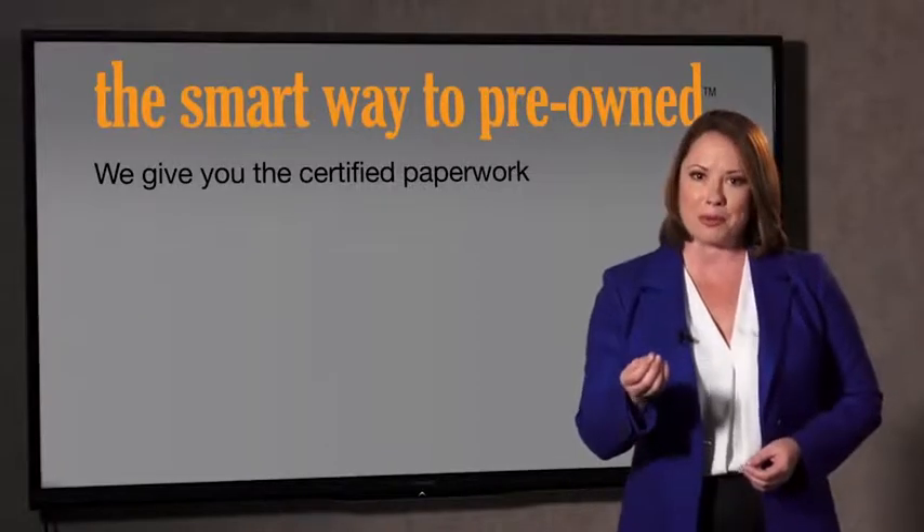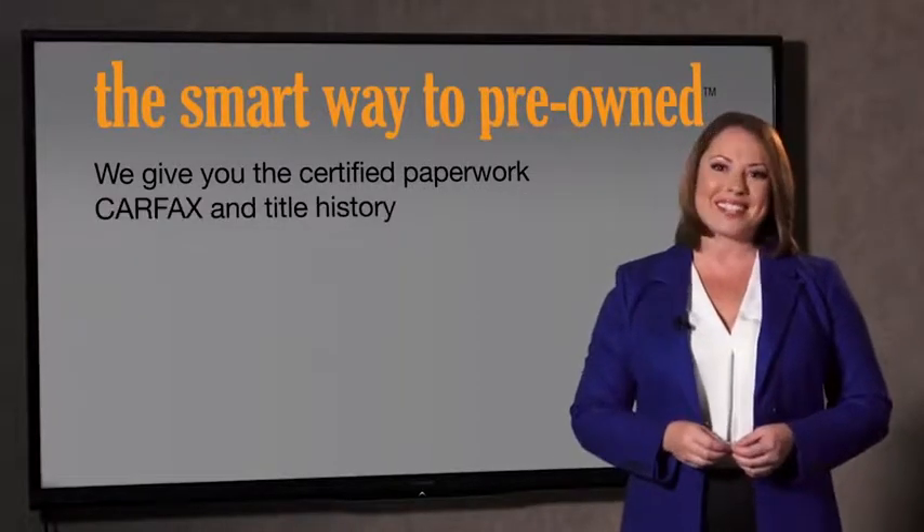Why should you worry if the odometer's been rolled back, or you're the victim of a salvaged or rebuilt vehicle, or worse, a washed title? We give you the certified paperwork, along with the Carfax and the title history.